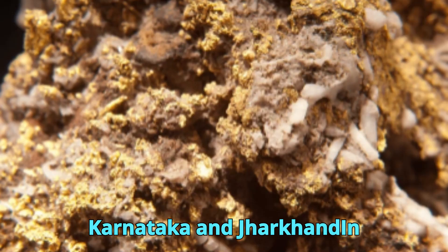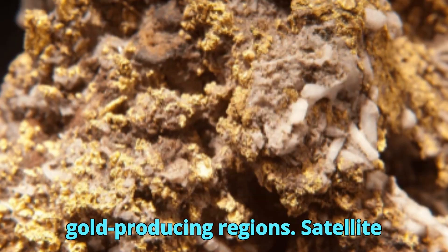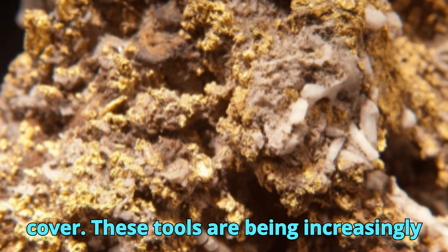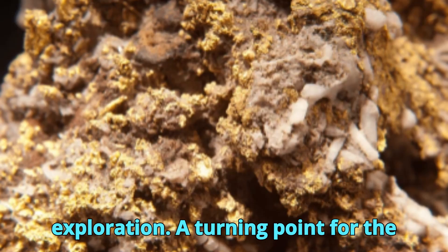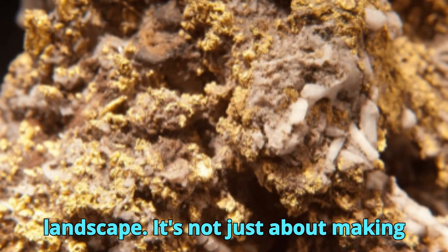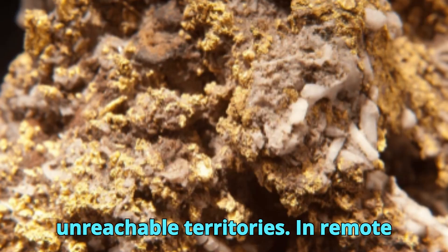In India, satellite-based mineral targeting in the Kolar gold fields and Singhbhum Craton has led to renewed interest in old gold-producing regions. Satellite sensors helped map iron oxide stains and lithological contacts, even under areas with partial vegetation or weathered cover. These tools are being increasingly adopted by both government agencies and private companies to support sustainable exploration. These real-world examples underscore how satellite imagery is transforming the mineral exploration landscape — it's not just about making discovery faster, it's about minimizing environmental impact, reducing financial risk, and opening up previously unreachable territories.